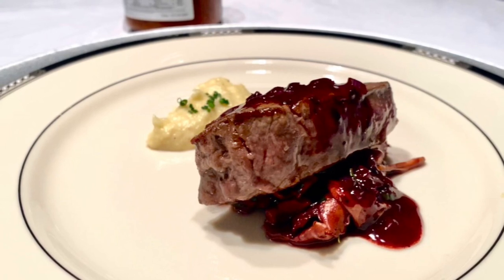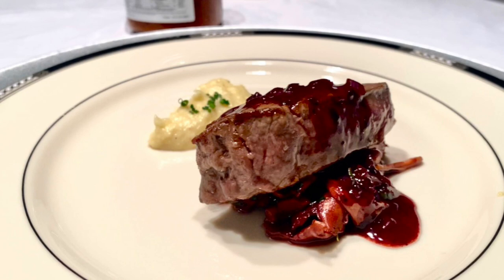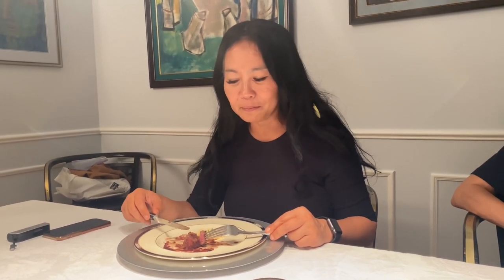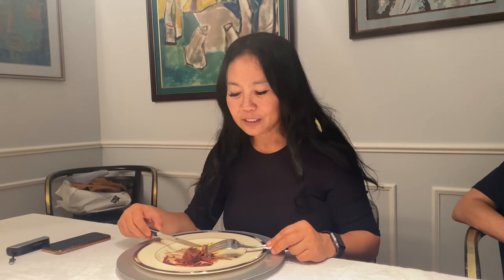This is petite filet mignon with sautéed chanterelle mushroom, fresh corn polenta, and cabernet reduction sauce. Normally I'm not a steak person because I try to avoid half-done meat, but I can barely taste that at all — it's just the juiciness of the beef, the steak, and the red wine sauce, and also the mushroom. The overall taste is very interesting and very tasty.